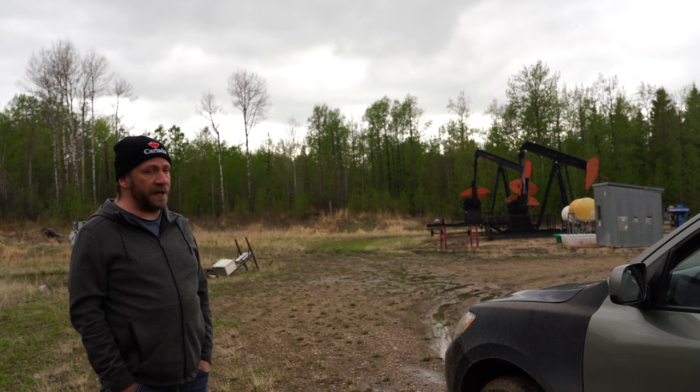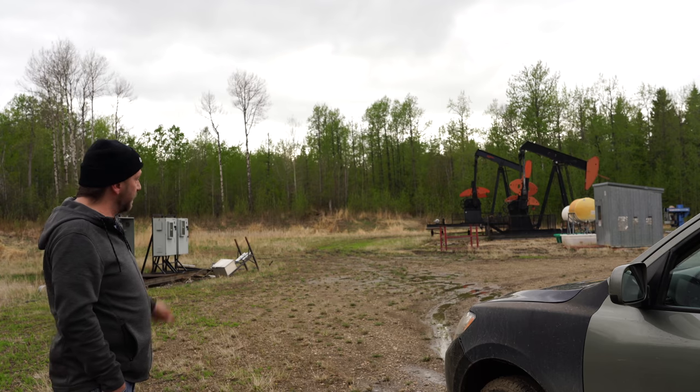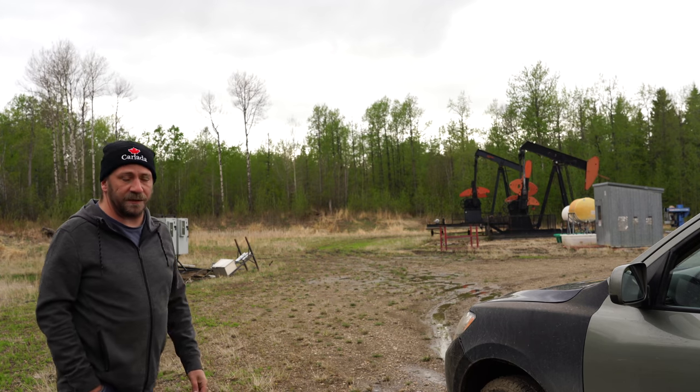Welcome to Camping with Steve. I'm at an abandoned oil well today, so I'm going to try and tuck in around the corner there with my car if it'll make it, and then we'll get camp set up.